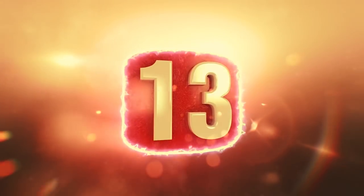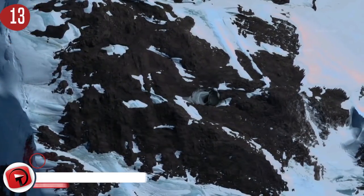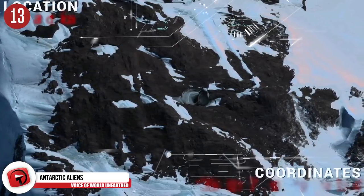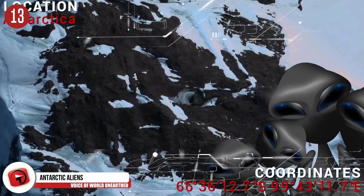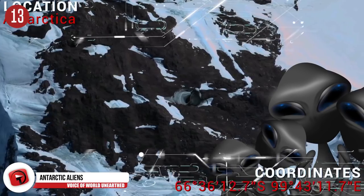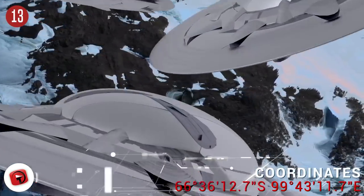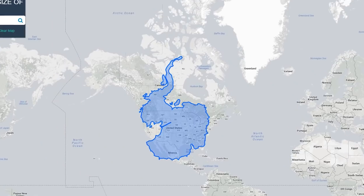Number 13: UFO Base Entrance. Put on your tinfoil hats because it's about to get freezing cold. This is believed to be an entrance to an underground UFO base — or it might just be a normal cave formation. But that's not so interesting, so let's stick with the alien theory. By the way, Antarctica is huge.